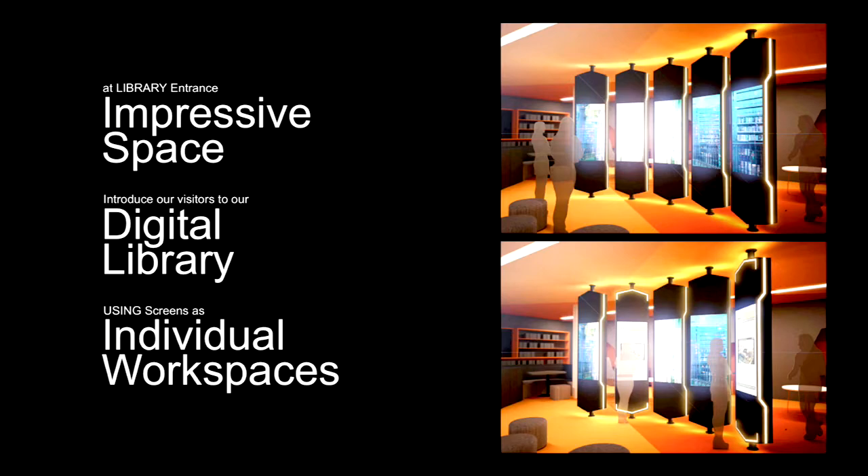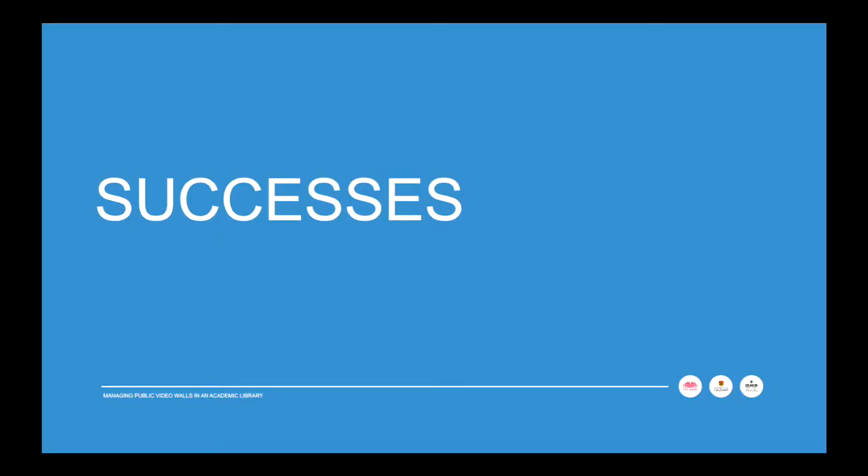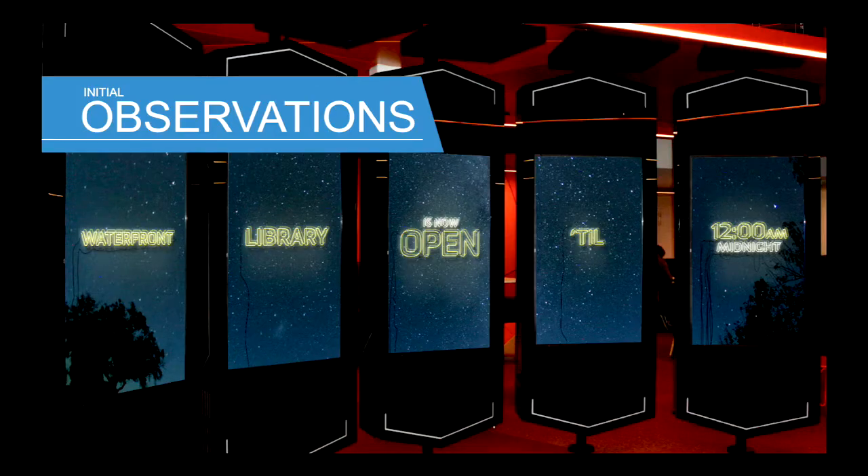We've been operating The Verge for about a year now, and I'm happy to report on some of the successes. Students report that they do like The Verge — it sets a positive and progressive tone in our library. Our initial observations show students walk by and look at the screens for about two to ten seconds. We recognize this is passive rather than active engagement. We do find they are having impact, and we need to keep the message simple and implement a dynamic element to catch their eye as they walk by — which is also a best practice in digital signage.